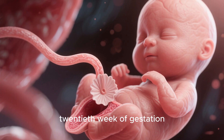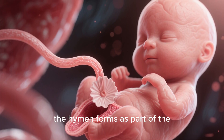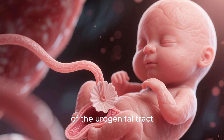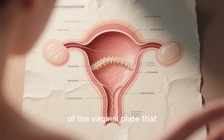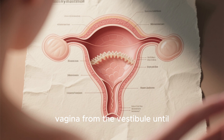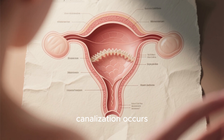During fetal development, between the 6th and 20th week of gestation, the hymen forms as part of the development of the urogenital tract. It represents a remnant of the vaginal plate that separates the developing vagina from the vestibule until canalization occurs.